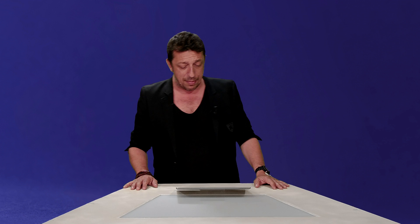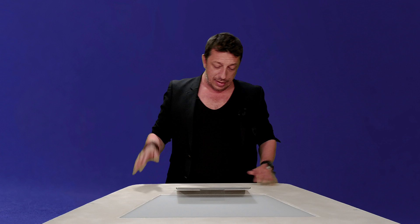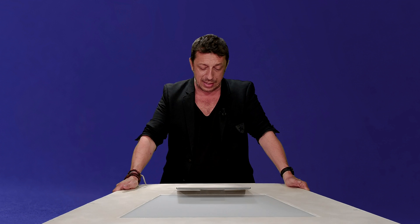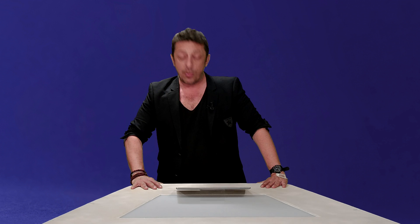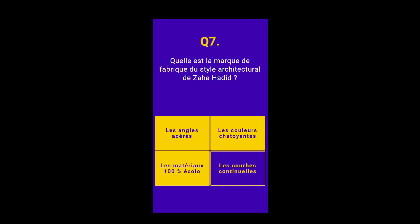Question numéro 7. Quelle est la marque de fabrique du style architectural de Zaha Hadid ? Les angles à serrer, les couleurs chatoyantes, les matériaux 100% écolo ou les courbes continuelles ? C'est la première femme à obtenir le prix Pritzker, l'équivalent du prix Nobel chez les architectes. 48% d'entre vous ont donné la bonne réponse. Son style architectural, ce sont les courbes continuelles — ça tourne, ça tourne, ça n'arrête pas de tourner.